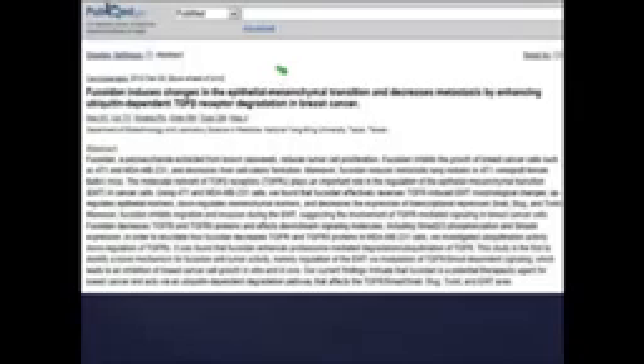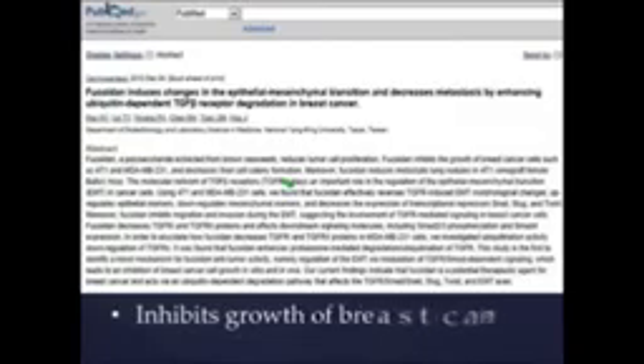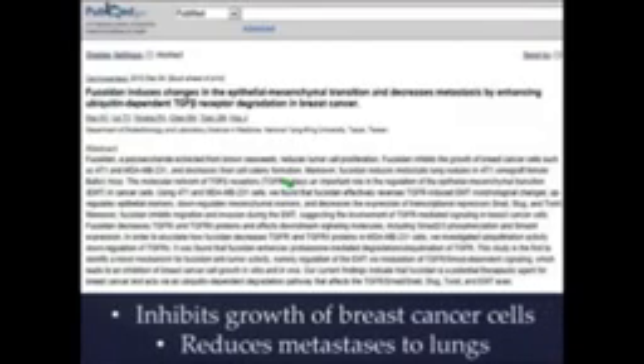I pulled this right off of PubMed. For those of you who don't think what we're doing is science-based, read this one simple thing: Fucoidin inhibits the growth of breast cancer cells, and it's been proven to reduce the metastasis of breast cancer from the breast to the lungs. That's a pretty big deal. This is one more reason to join our cause, because everybody needs to know this, and nobody does.